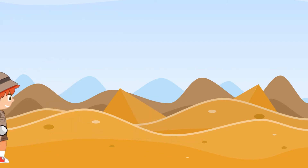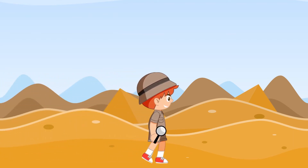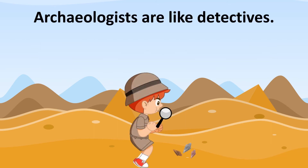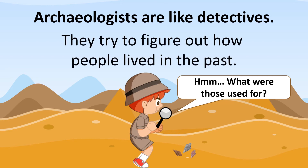No one knew what they would find today, but Jacob knew it would be interesting. He was ready to go. What is an archaeologist? Archaeologists are like detectives. They study human life by looking at artifacts, which are the man-made objects the people who lived long ago left behind. By looking at objects, they try to figure out how people lived in the past.